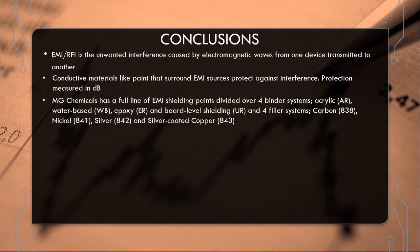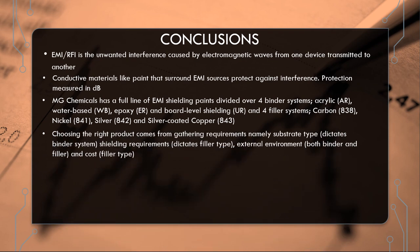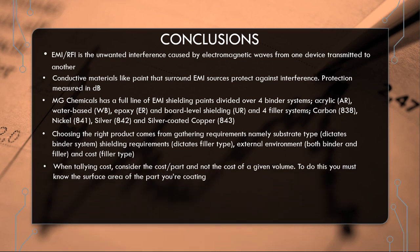We also have four different filler systems serving different niches: carbon, nickel, silver, and silver-coated copper. In terms of which product to choose, we need to ask questions and gather the right information — what substrate are we coating, what are the shielding requirements in terms of frequency and required attenuation. As a secondary check: external environment and cost. When looking at cost, consider cost per part to bypass the sticker shock of volume pricing.